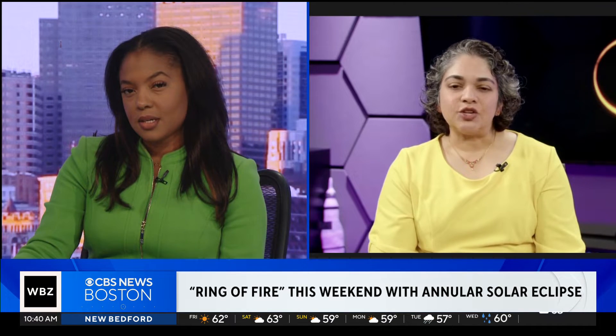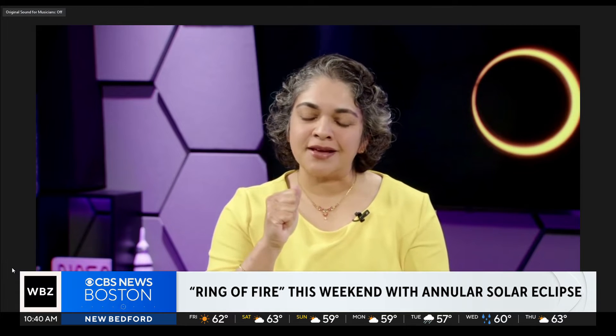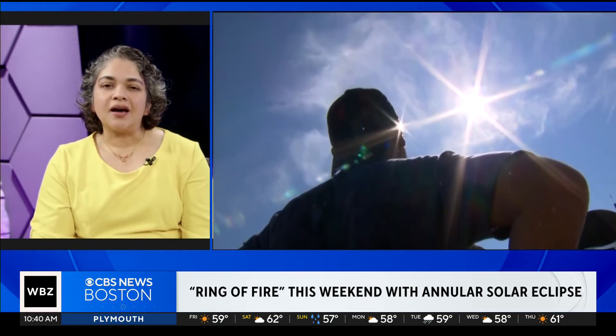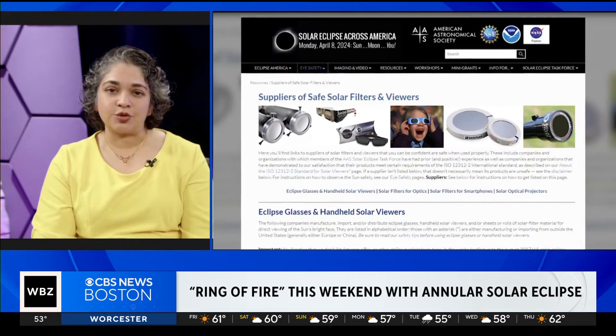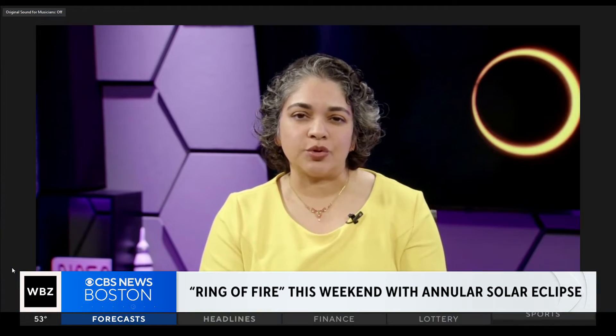How visible will this be here in Massachusetts? So like I said, you'll get a little bit of a nibble out of the sun — it'll look like the moon has taken a bite out of the sun. It won't be the full coverage, and you may not even notice a shift in the light when it happens. But the April total eclipse is when Boston is almost in the path of totality, and the sun will be almost completely obscured by the moon at that point.